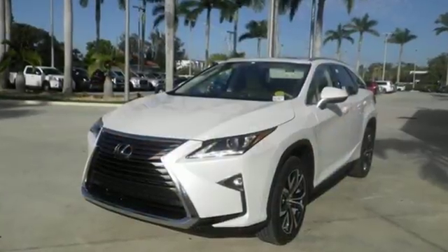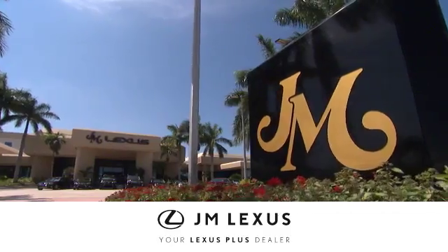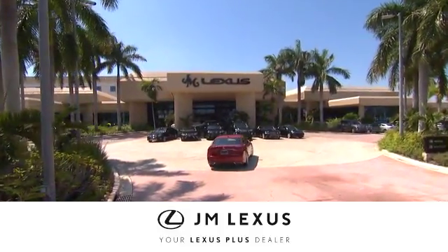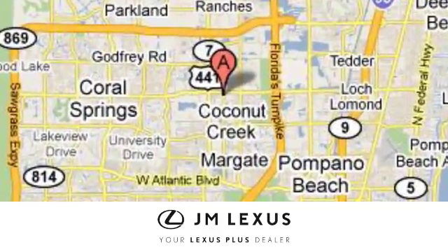Be as bold as the RX 350 — stop by for a test ride. At JM Lexus, drive luxury and experience world-class customer service. We're conveniently located just east of 441 on Sample Road in Margate, Florida, just west of the Turnpike.